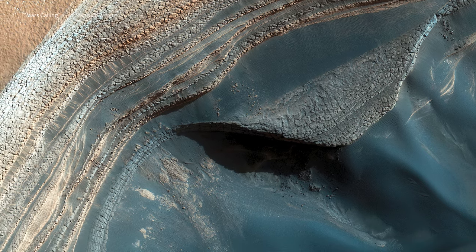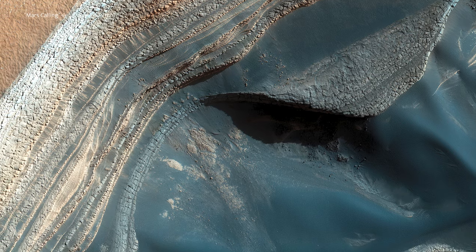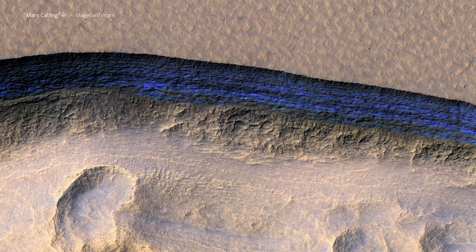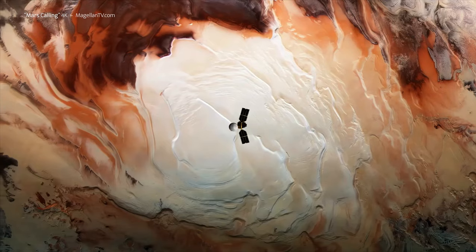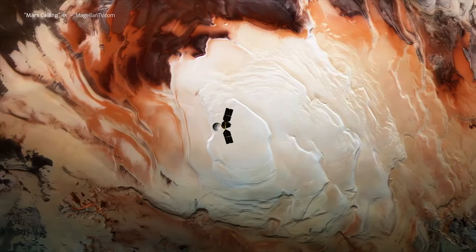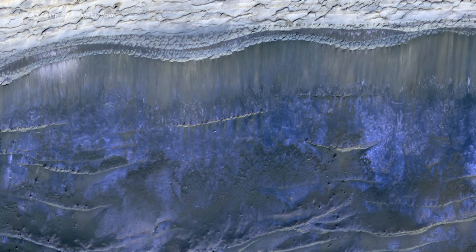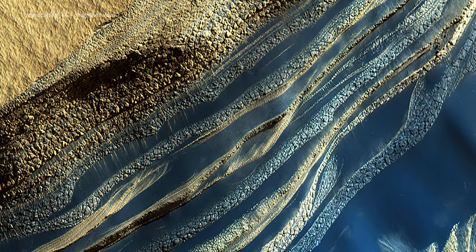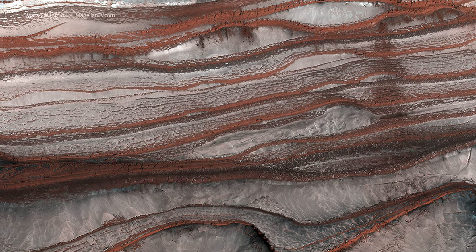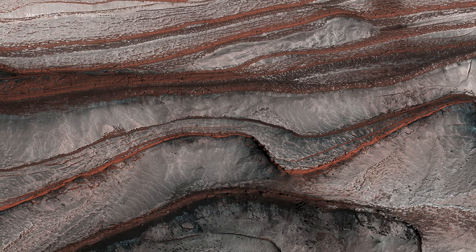The Mars Reconnaissance Orbiter recorded eroded cliff faces, exposing compacted frozen water in some places more than 100 meters thick. On passes over the poles, MRO's radar revealed up to 2 kilometers of ice. It's been laid down in layers, suggesting that Mars' climate may cycle between warm and cool times.